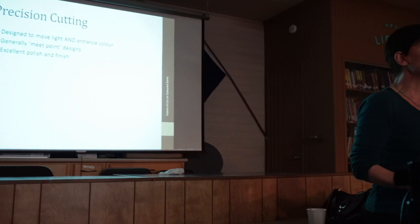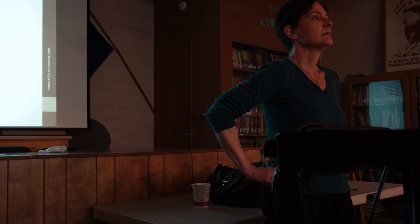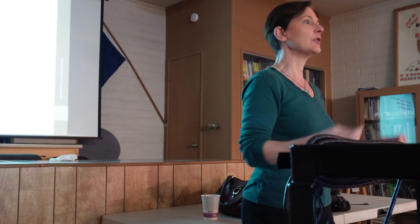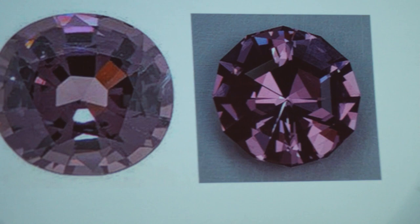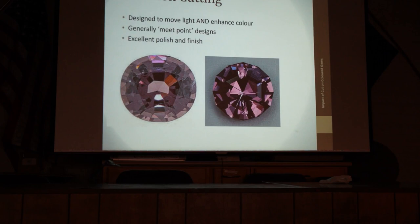I do a lot of precision cutting and try to make that all I do. It should move light and enhance color — it's not good enough to say you cut it to the critical angle if the stone is completely washed out. It should be meet point, or intentional; if some points meet and some don't, that doesn't look intentional. The cutting should be good and the polish very high quality. Those are the three things for precision. That's a spinel I bought from Jason Grimm — it failed all those categories. After I re-cut it, I improved the color, improved the meet points, lost some weight, but wound up with a much nicer gem — same piece, different attitude.